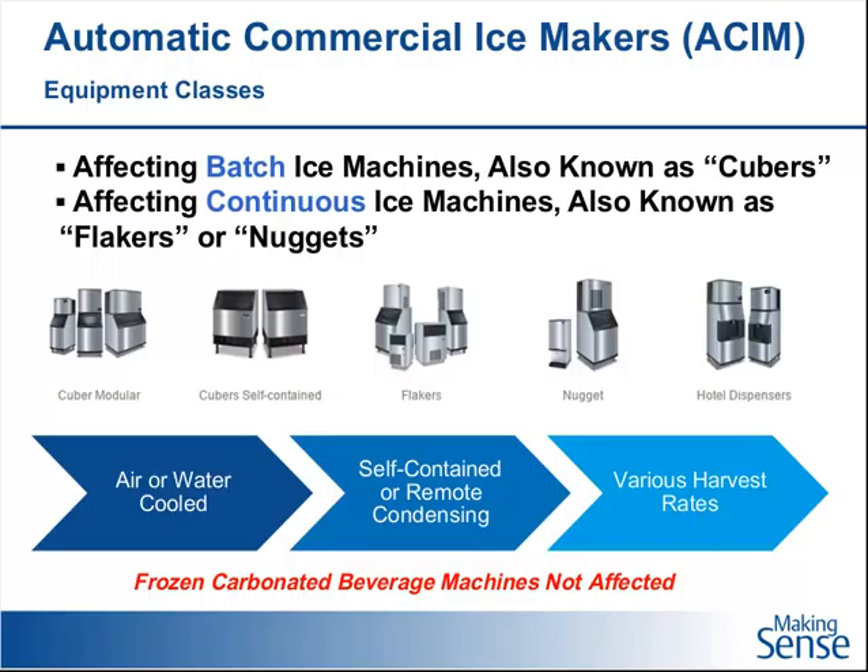One thing I want to point out: frozen carbonated beverage machines do not fall into this. Neither do slushy machines, icy machines, or soft serve ice cream. Right now those product classes are not covered and there are no DOE minimums.